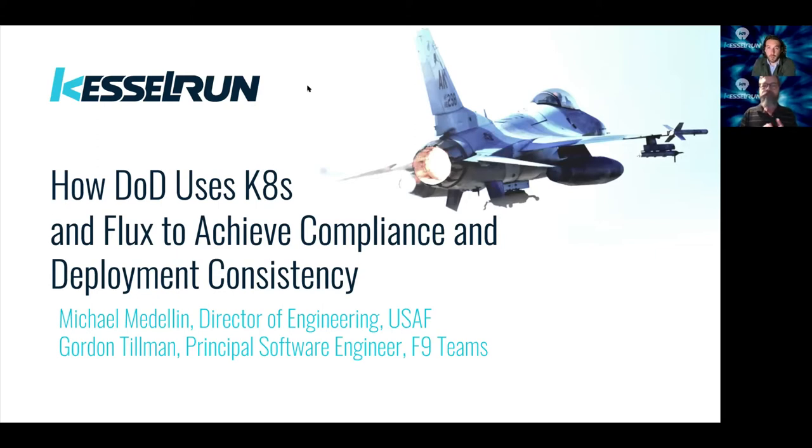Today we're going to spend about 20 to 25 minutes or so talking to everyone about how the Department of Defense is using Kubernetes and Flux to achieve our compliance and deployment consistency in our efforts to develop the capabilities that our users are looking for on a day-to-day basis.